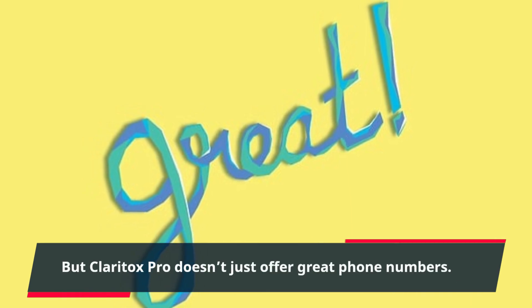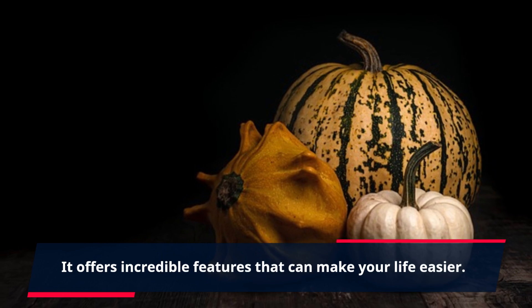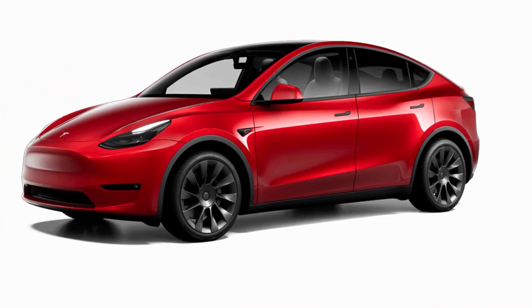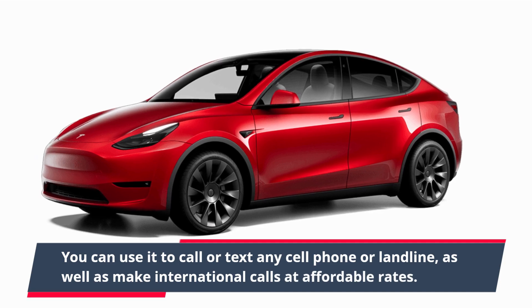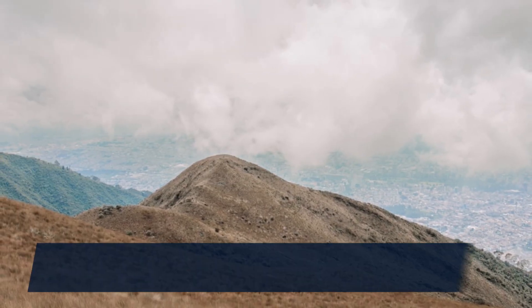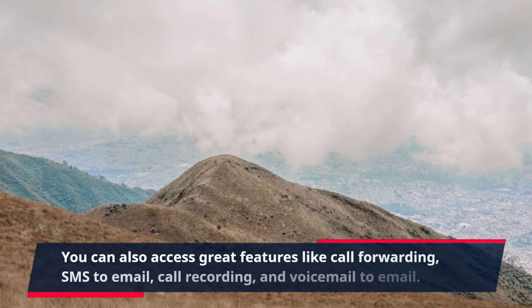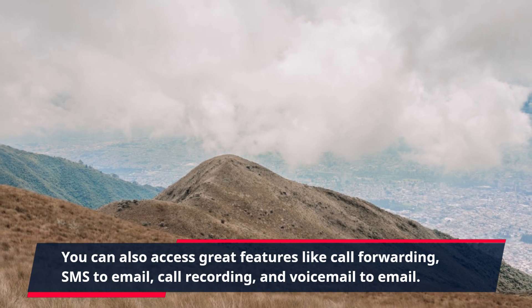But Claritox Pro doesn't just offer great phone numbers — it offers incredible features that can make your life easier. You can use it to call or text any cell phone or landline, as well as make international calls at affordable rates. You can also access great features like call forwarding, SMS to email, call recording, and voicemail to email.